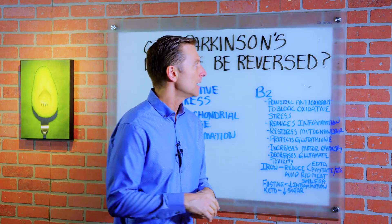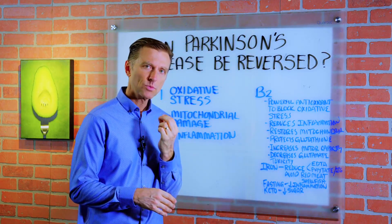Hey guys, today I want to give you my opinion on Parkinson's and can it be actually reversed? Is it possible?